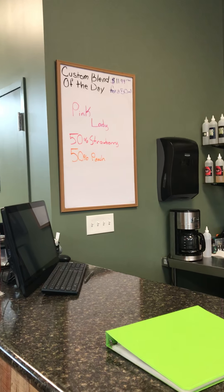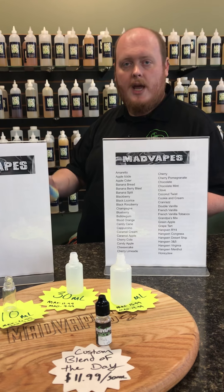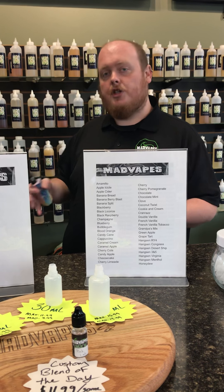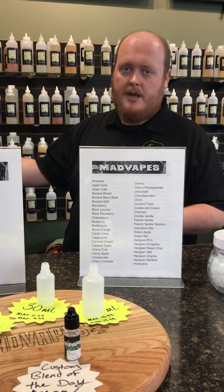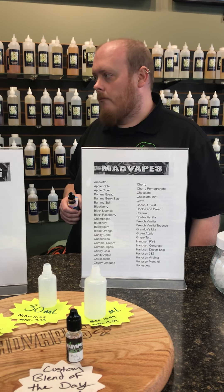Every single day, except for Sundays, we do a custom blend of the day. It's either flavors that we like or flavors that customers have created, and we'll showcase one of those for the day. It's at a cheaper price than normal 50 mils are, so you get a 50 mil bottle of whatever nicotine you'd like with our custom blend of the day for a lot cheaper than you would normally get a 50 mil for.